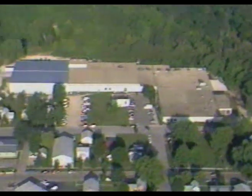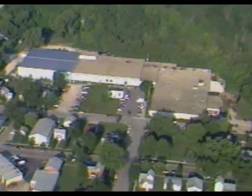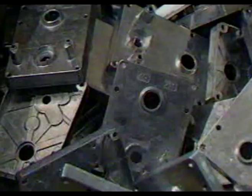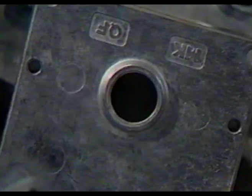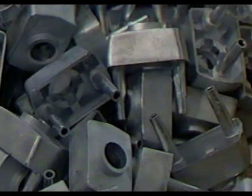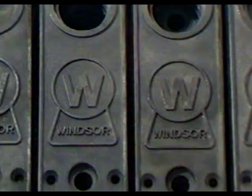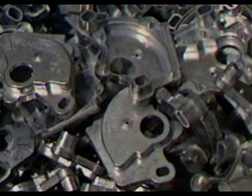DECO has grown to its present stature by adhering to a simple philosophy: find our customers' needs, help define those needs, and then fill them. Die casting is recognized as the fastest method for producing large quantities of non-ferrous metal parts. How does die casting work? Let's quickly review the process.